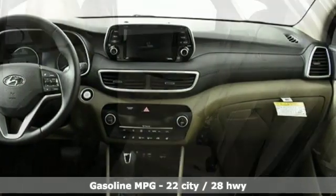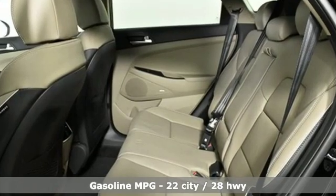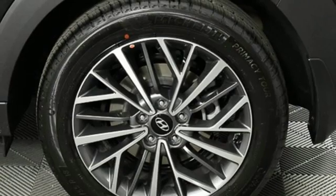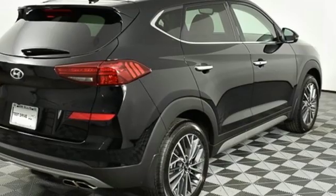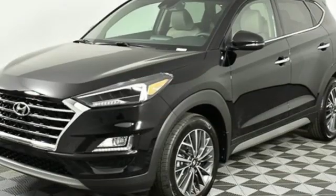Streaming audio, power heated mirrors, front heated leather bucket seats, auto dimming rear view mirror, doors and push button start proximity key, dual zone climate control, inline four cylinder engine, hands-free liftgate, gas pressurized shocks, and automatic transmission.